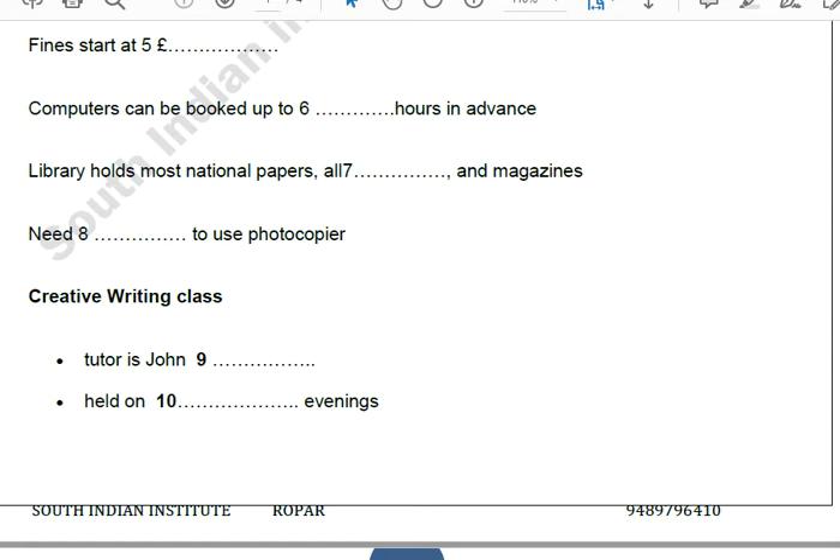Do I have to book in advance for them? Oh yes, it's advisable. Most people tend to book 24 hours in advance, although sometimes you can get one with only 6 hours' notice. However, the earliest you can book a computer is 48 hours before you need it, and you can only book one hour at a time. If no one else has booked the computer out, then you may be able to have another hour. We have a wide range of databases, so the computers are in great demand. I'm thinking of doing some writing, and I might need to access national newspapers. Do you have them on these databases?